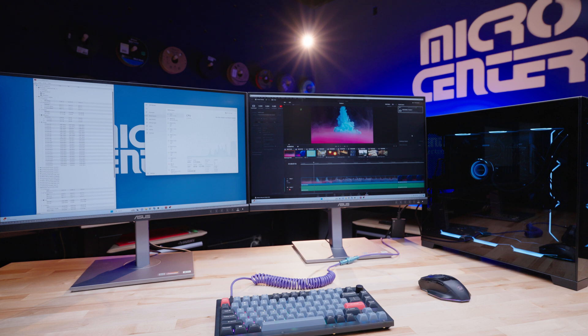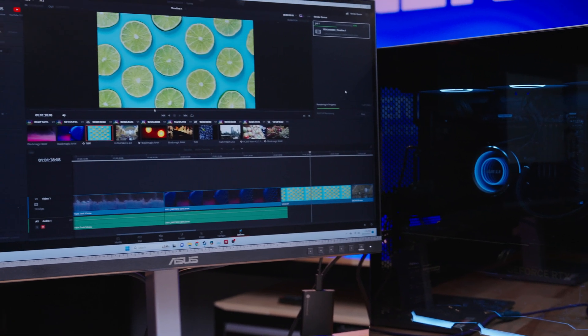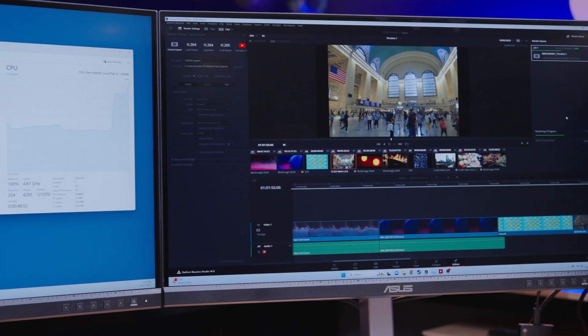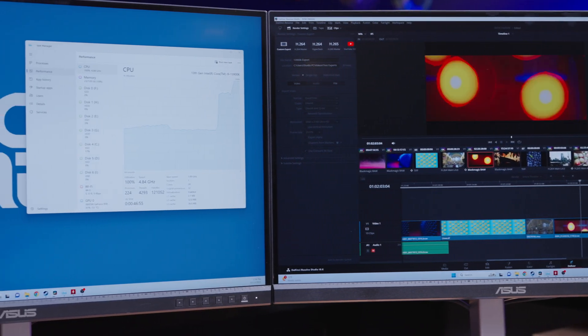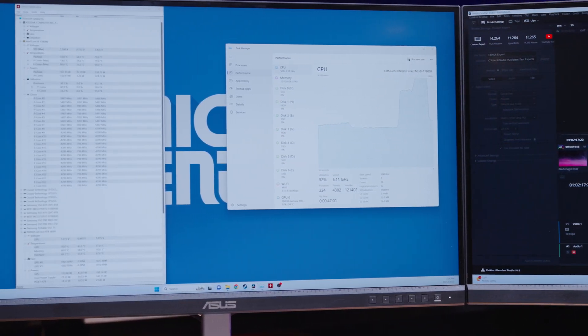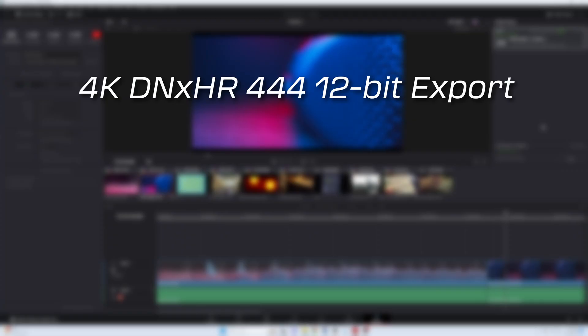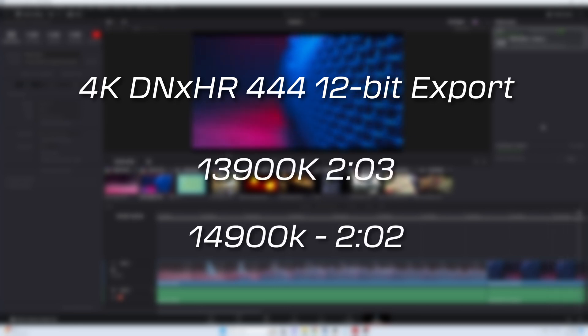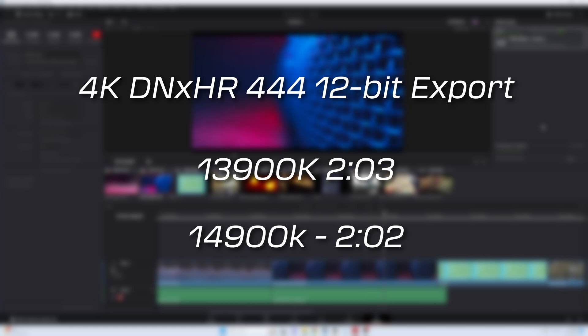We also ran some video export tests with a timeline composed of footage from several different camera and codec types, ranging from 4K BRAW, 4K XAVC-HS, and 6.2K H.265 and Apple ProRes footage. While DaVinci Resolve is more GPU intensive, it does rely more on the CPU for H.265 footage for the hardware encode and decode provided by the 13th and 14th Gen CPUs. We exported this timeline into a 4K DNxHR video file at 444 12-bit color space, and the 14th Gen exported it a second faster than the 13th Gen at 2 minutes and 2 seconds.